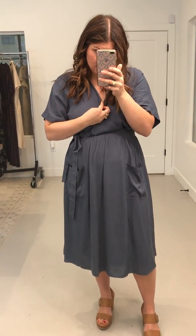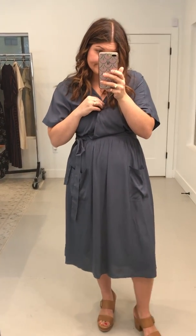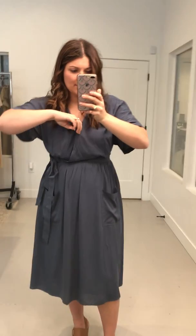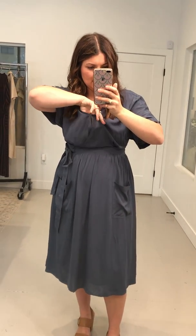Don't worry, my bra is nude color. Don't get too excited. There's definitely room in my chest — I'm not filling this out very well, and I'm only like a C cup right now.